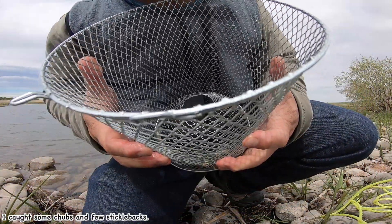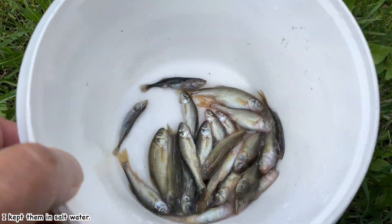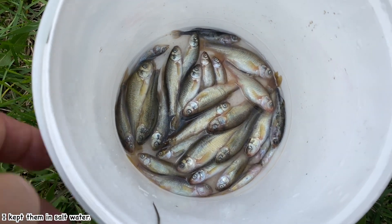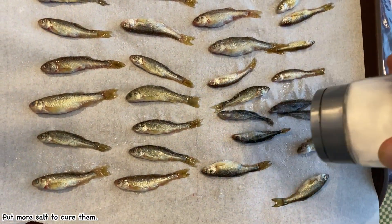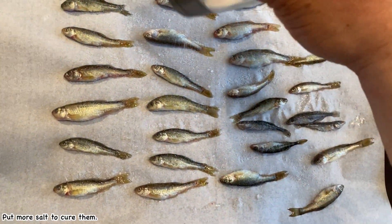It's too bad, I caught only a few bait fish today. The chum is very soft meat, so I put salt to cure them. That's all for today. Thanks for watching. See you at the next episode. Bye.